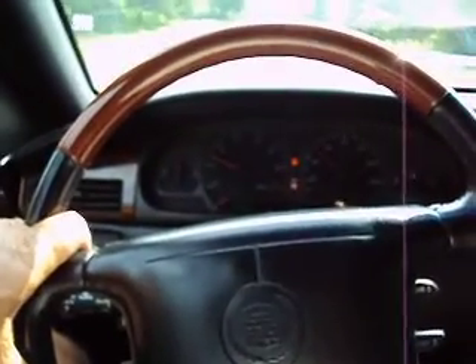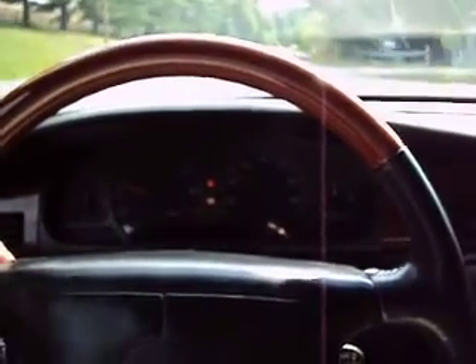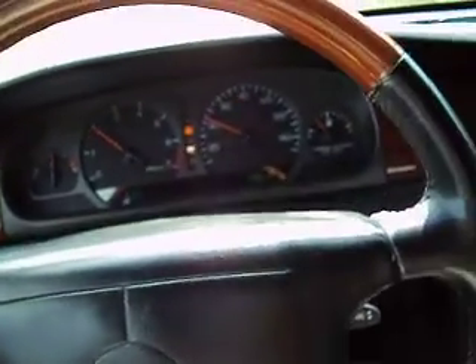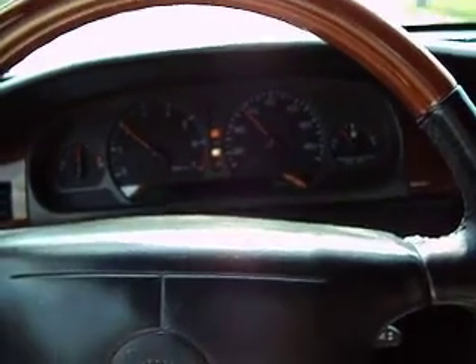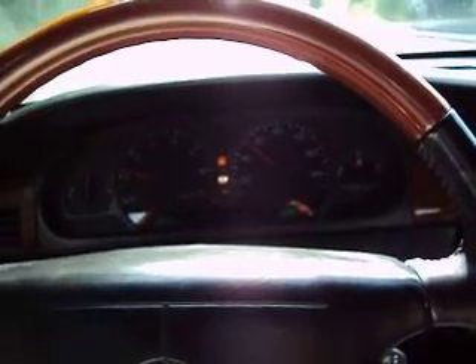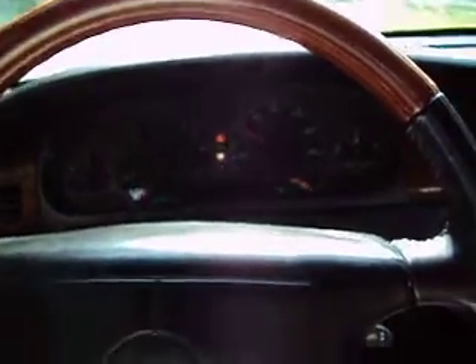This is a no reserve auction, so the top bidder will get it. Please do not bid unless you have your finances together. You'll need a $250 deposit within 24 hours of the sale, and the balance is due within 7 days. You don't have to pick it up for 30 days, but the balance is due within 7 days. When you come to pick it up, we'll give you the buyer's order, bill of sale, the title, and a 60-day temporary license tag — good to drive home for 60 days — and everything you need to title the vehicle.